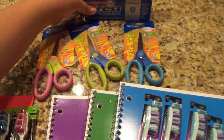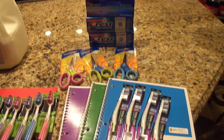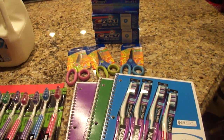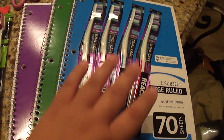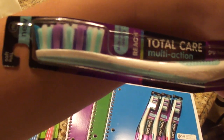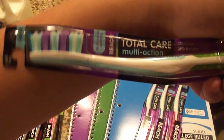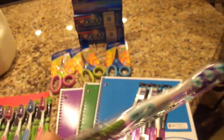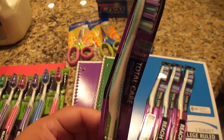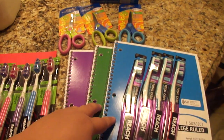On to Rite Aid. I have two cards for Rite Aid, just like I have two for CVS, and these deals are limit one or two per card. The first deal is Reach Total Care Multi-Action toothbrushes, normally $4.99, on sale for $1.99 this week giving back a $1 Plus Up. We have a $1 internet printable coupon on Coupons.com, so you pay $0.99 and get $0.99 back — making them free.